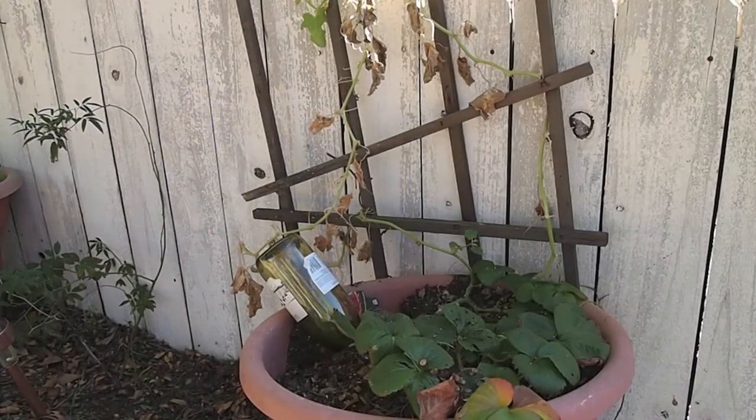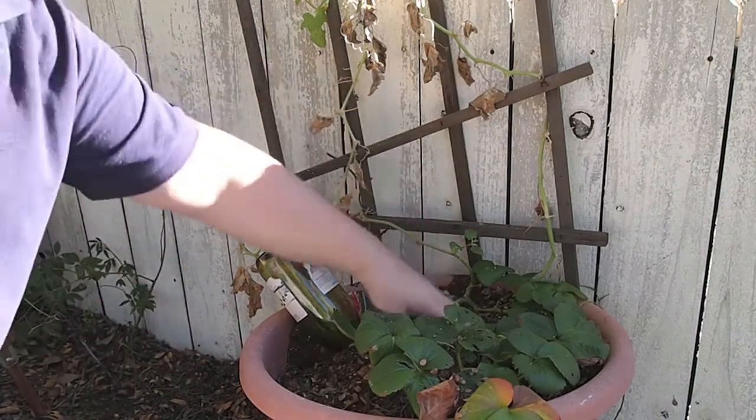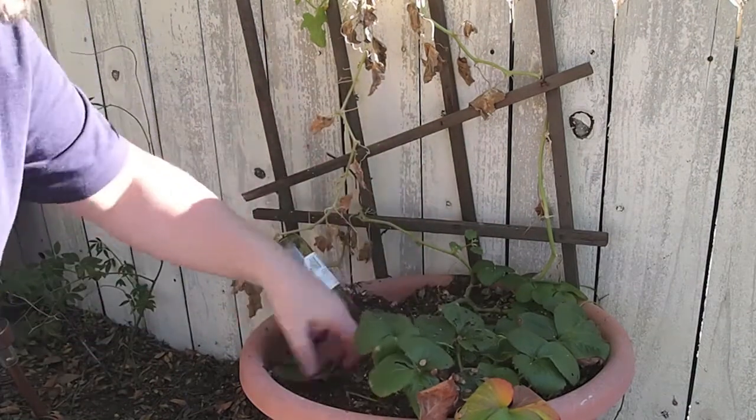Here's pot number three. And you can see the squirrels have been digging in this quite a bit too.